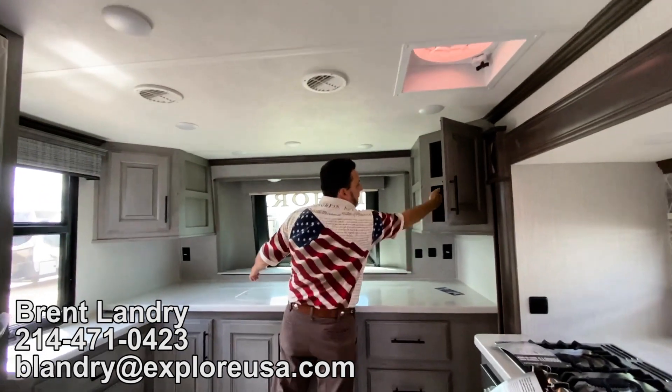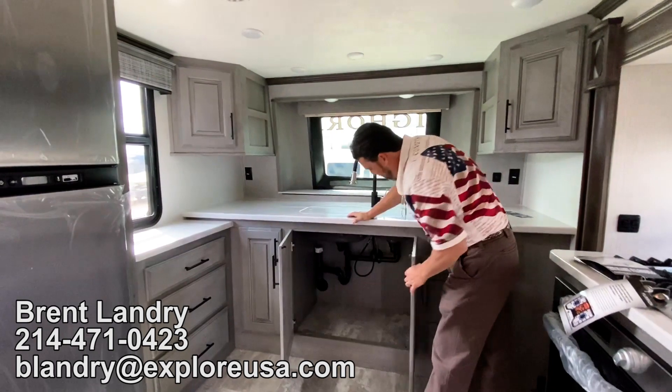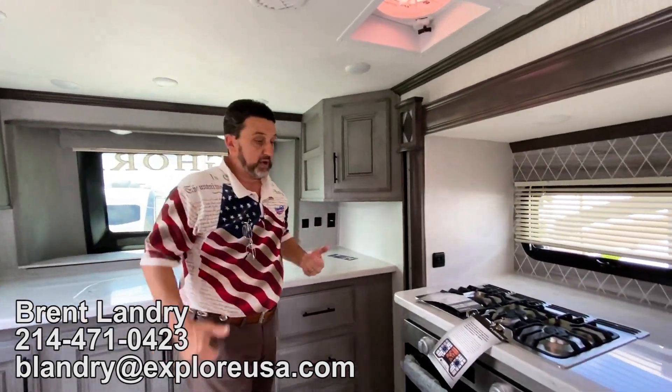Cabinet storage everywhere on both sides, and all underneath here as well. Look at all the storage this thing has — it's quite amazing. If you like to cook, you need to look at this Bighorn.